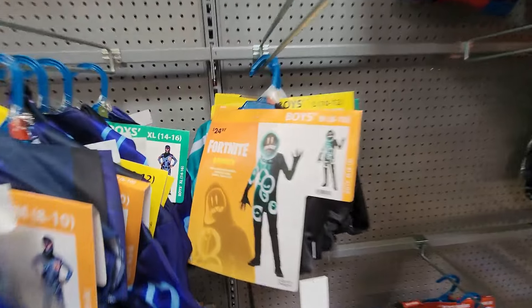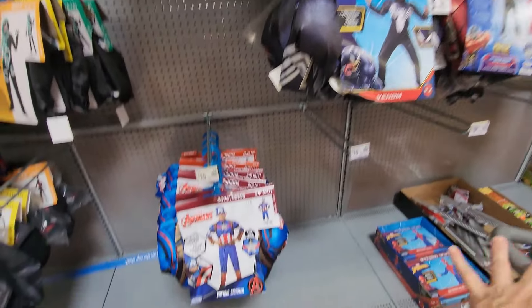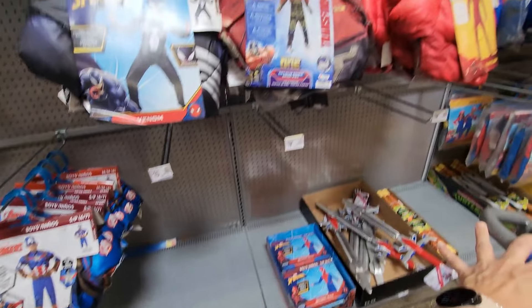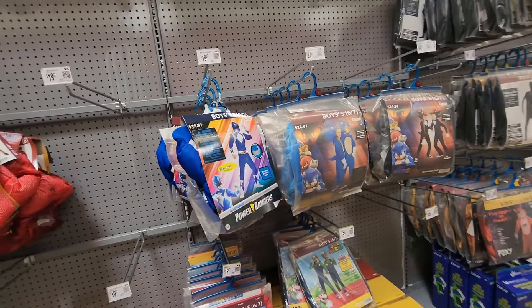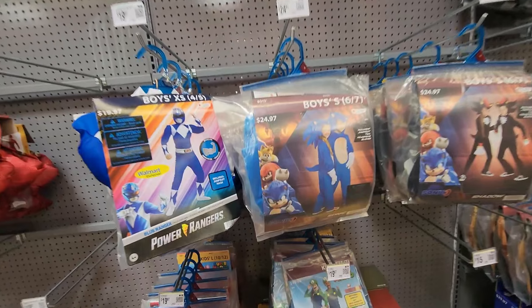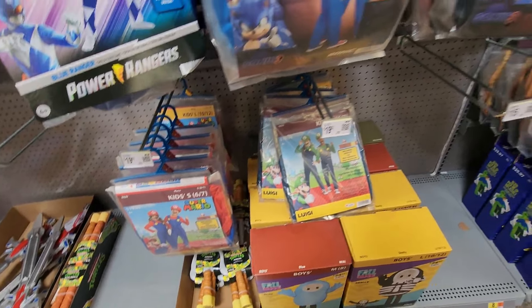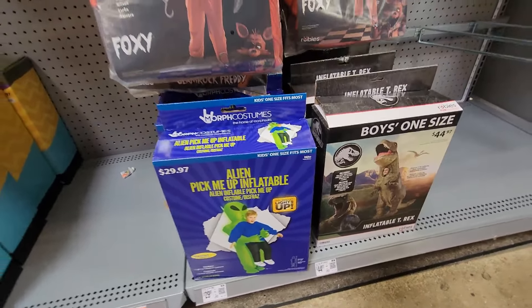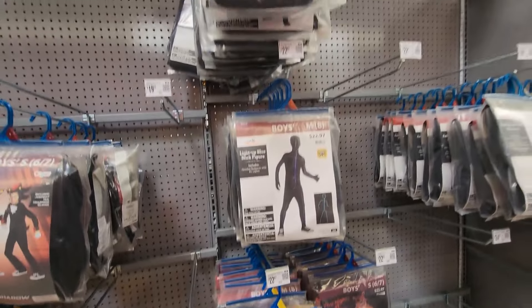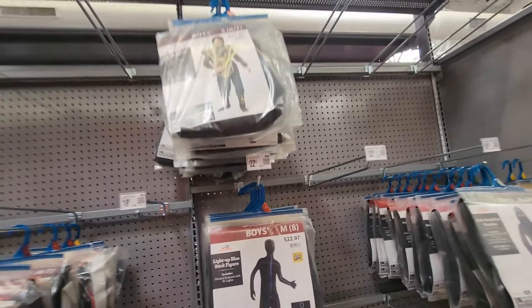There's Spider-Man, Avengers, Sonic, Power Rangers, Super Mario Bros, Five Nights at Freddy's. Oh look at these blow-up costumes — those are hilarious! And oh my gosh — a stick figure costume, yes, I love that.